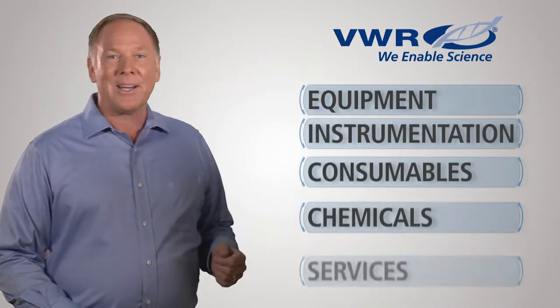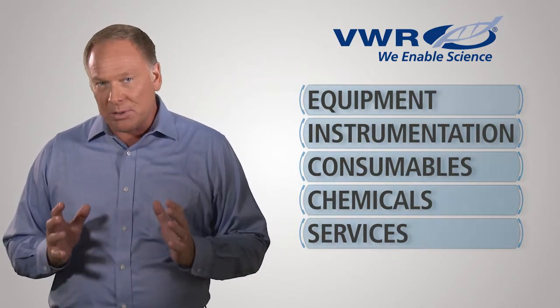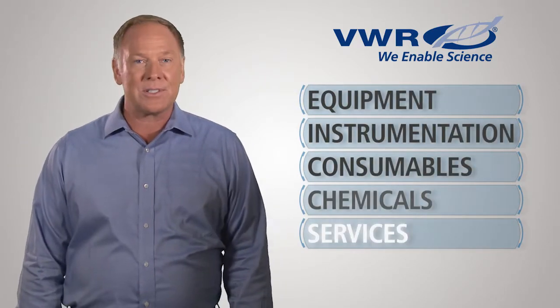Today's lab professionals are busier than ever before, and VWR's solution saves you time. Instead of working with a furniture dealer that only specializes in furniture, VWR's furniture division is integrated into the full line of VWR's products and services, allowing for a complete solution, including equipment, instrumentation, consumables, chemicals, and services.